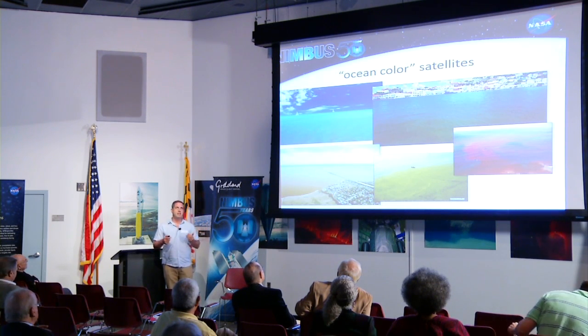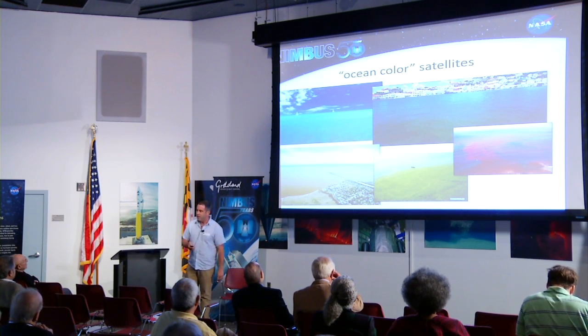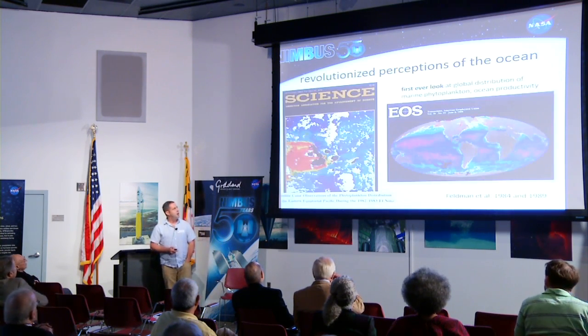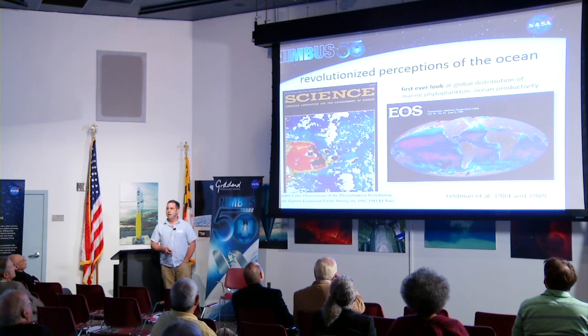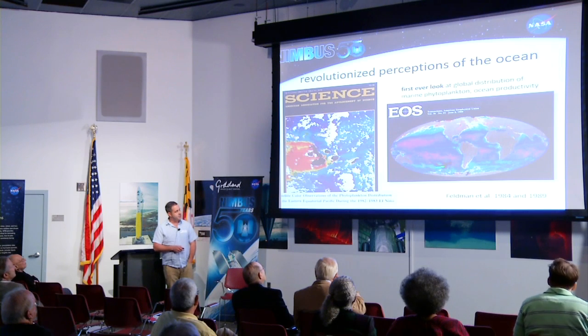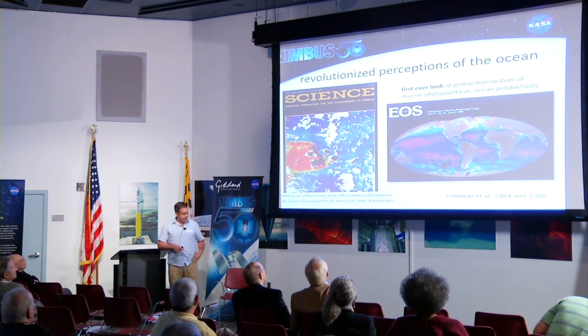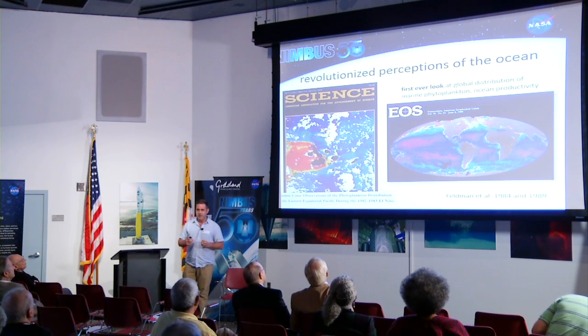First principle: you're looking at the color. The science is based on — if I know what the color is, I can tell you what's in it. And for some people that might have been hard to believe, but the mother worked. And not only did it work, but images like this, which Gene produced, created a defining moment in oceanography.